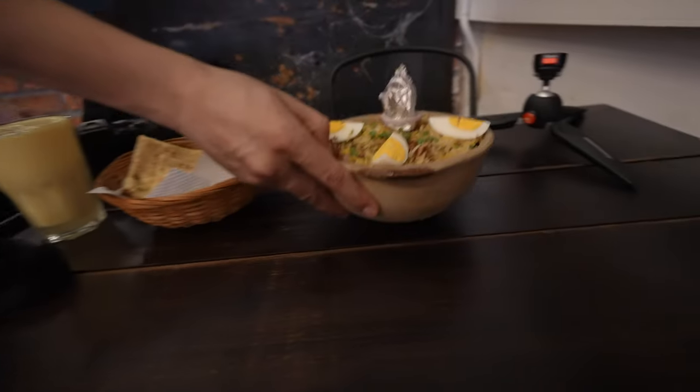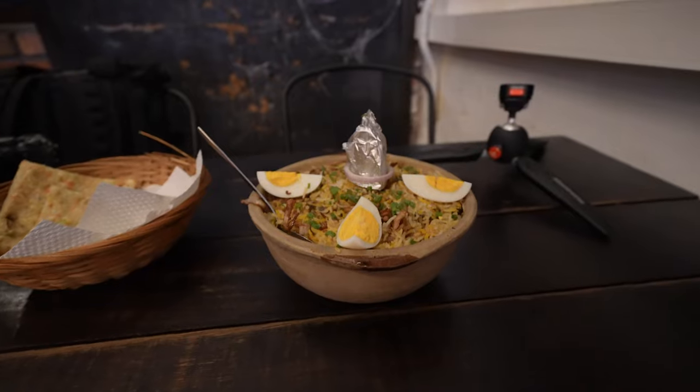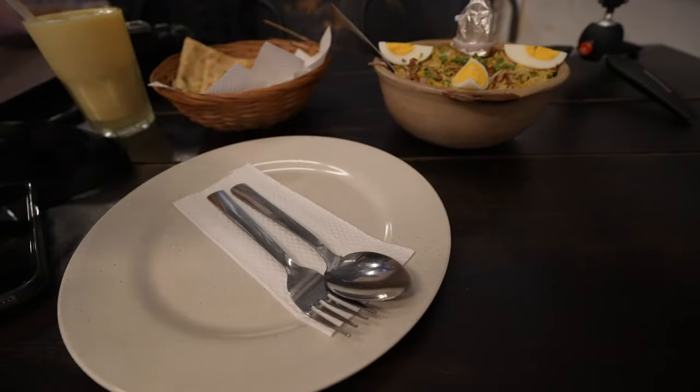The garlic naan and chicken tandoori biryani have arrived. The mango lassi is so refreshing — perfect for a hot day like today. The garlic naan is so soft with an extremely strong garlic flavor, just the way I like it. Now let's head to the chicken tandoori biryani — we've got to scoop it out of the pot. Oh, can you see the steam?